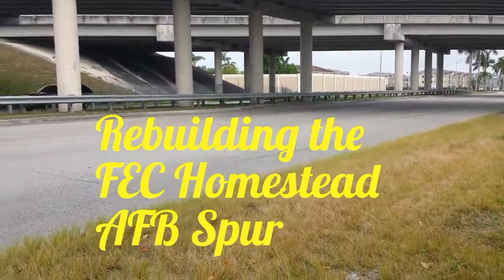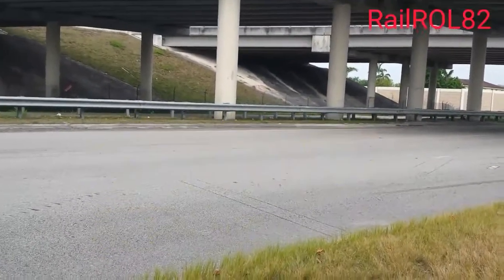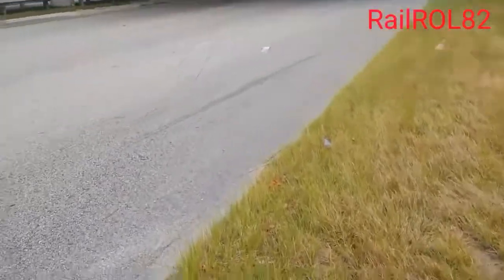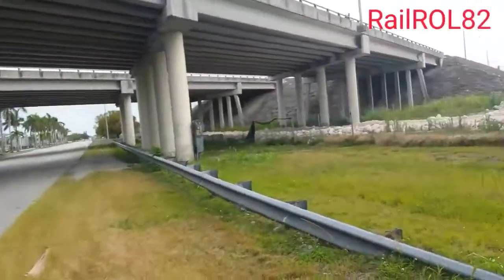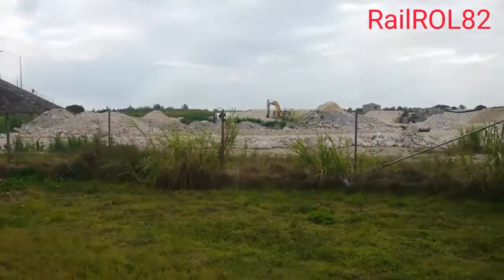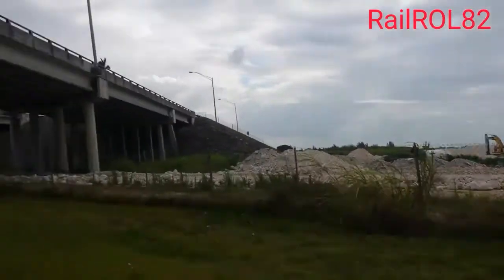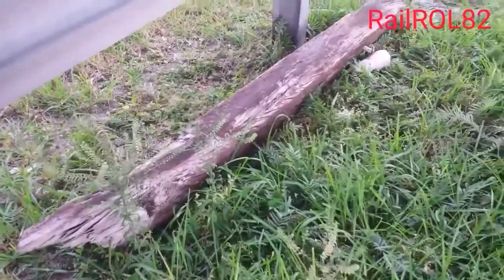Good morning ladies and gentlemen. Right now I'm at Southwest 137th Avenue, right underneath the turnpike. You can still see the pavement marking here — the RXR. Today we are going to be rebuilding the Homestead Air Force Base spur. This is where I used to run through. I'm going to give you a closer look in one second.